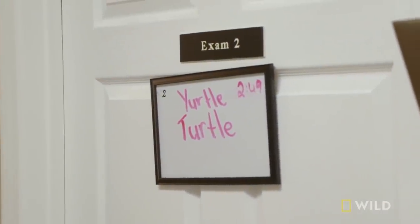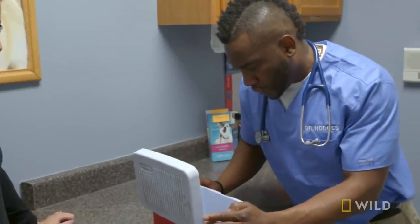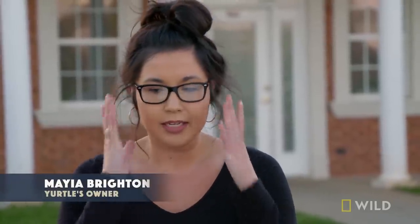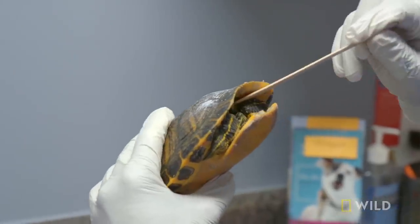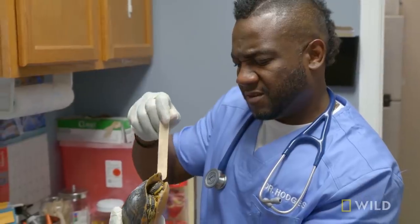So, Mr. Yertle the Turtle. Yertle the Turtle? My husband found this yellow-bellied slider turtle in a drain pipe. He was covered in sewage and he couldn't even move. Oh, you got quite a bit of sludge in there. So we want him to survive, so I knew I needed to bring him to see Dr. Hodges. We tried to get as much out as we could, but there's still so much. Lots of grease as well. Got a nice crack here.